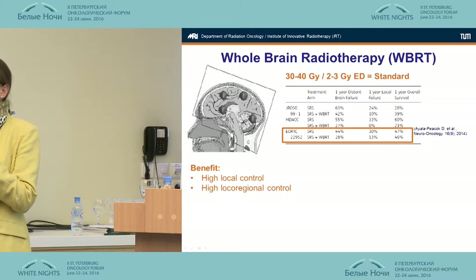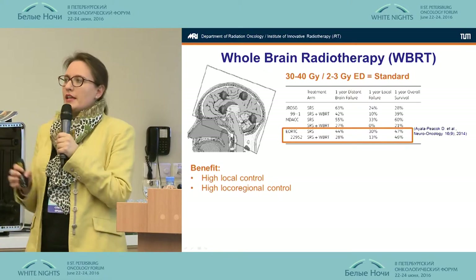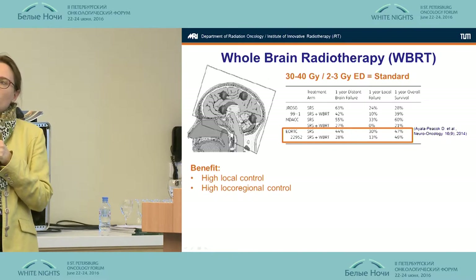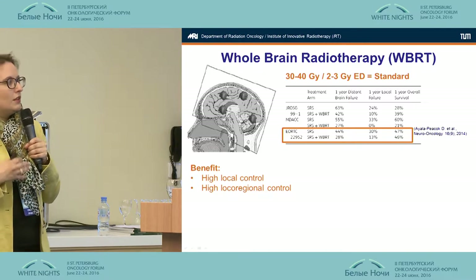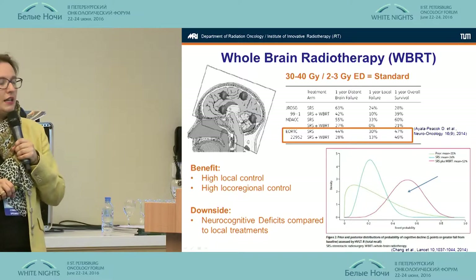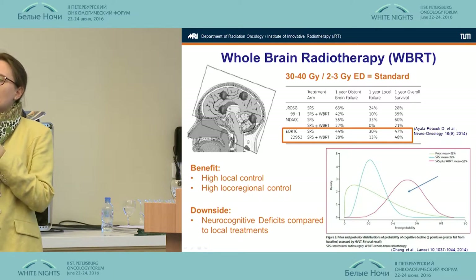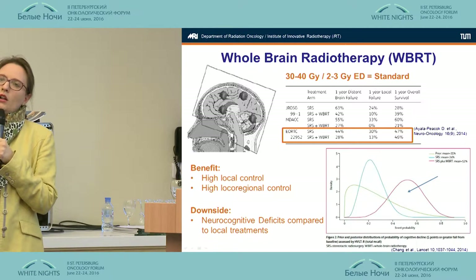What did we do in the past? A patient had surgery or didn't, but at least had brain metastases, and we did whole brain radiotherapy. All data in the literature shows high local control and a benefit of high local-regional control — not only controlling present brain mets but also preventing new ones from developing. But what price are we paying? One main downside is the development of neurocognitive side effects, especially at high single doses, particularly in long-term survivors.